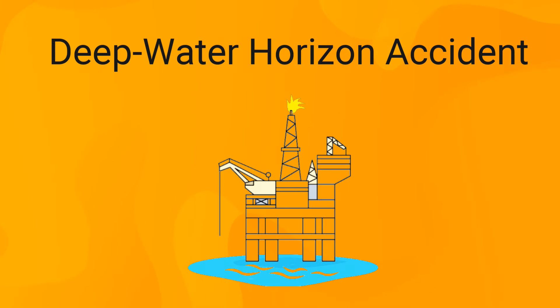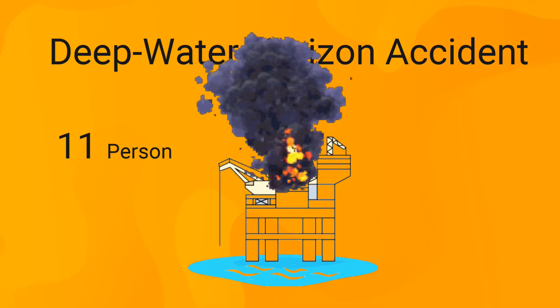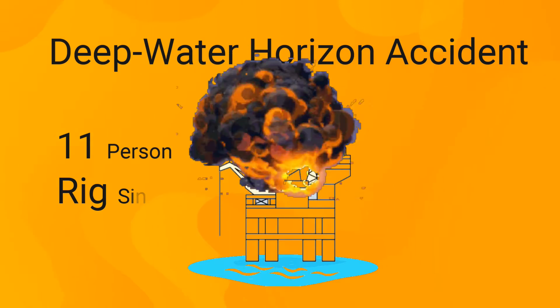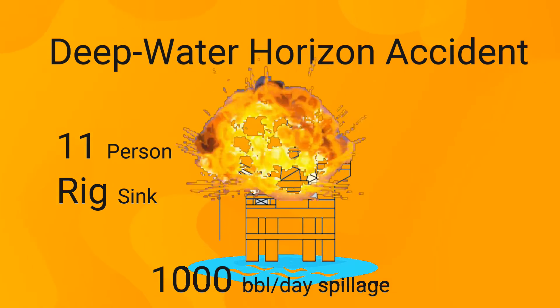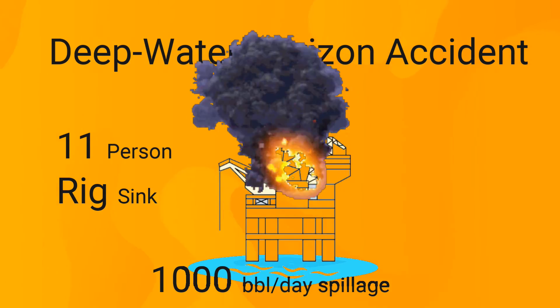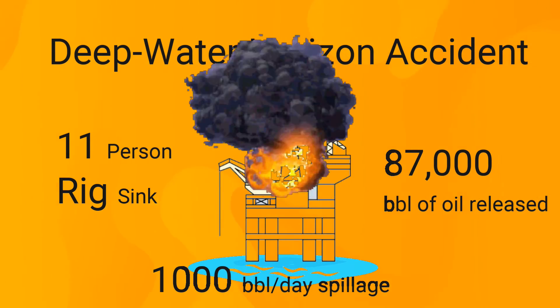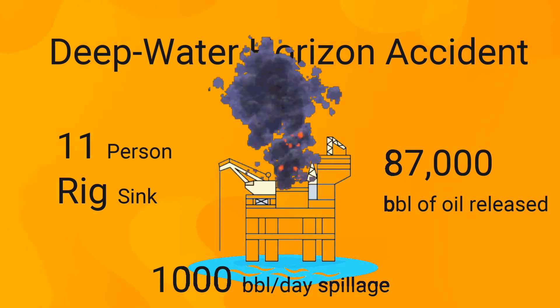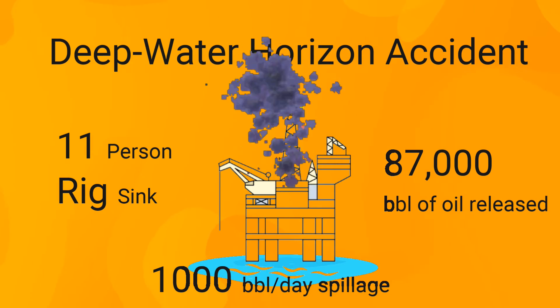One of the worst accidents of the century is the Deepwater Horizon accident. Due to a defective cement job, a leakage in natural gas took place, causing the gas to reach the rig. It triggered an explosion, killing 11 persons of the crew and causing the sinking of the whole rig. An estimated spillage of 1,000 barrels of oil per day were released to the ocean for 87 days — an estimated total of 87,000 barrels — causing severe consequences to the environment and the death of hundreds of sea creatures.